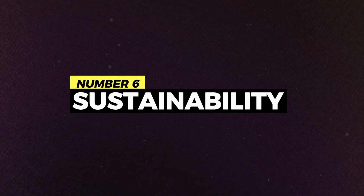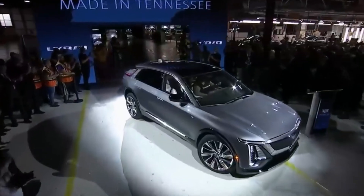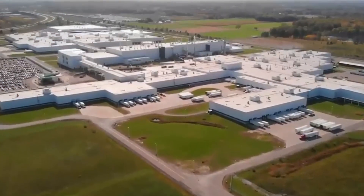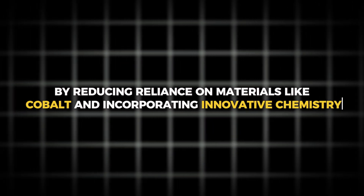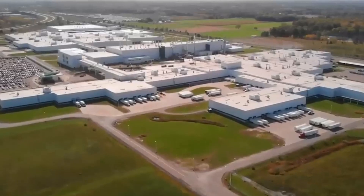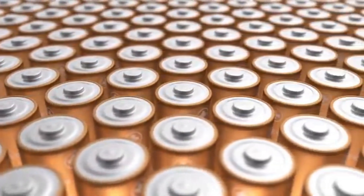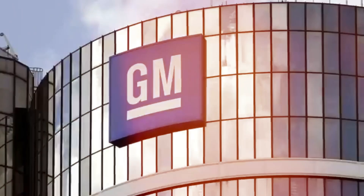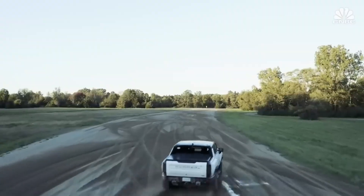Number 6: Sustainability. Ultium batteries are not just a technological marvel — they represent a commitment to sustainability and environmental stewardship. By reducing reliance on materials like cobalt and incorporating innovative chemistry, Ultium batteries mitigate environmental impacts associated with traditional battery production. Furthermore, Ultium batteries are designed for longevity and recyclability, with provisions for repurposing in applications such as home energy storage after their automotive lifespan. With Ultium, General Motors is driving positive change towards a greener, more sustainable future.